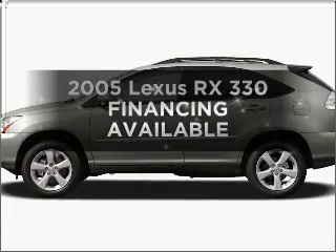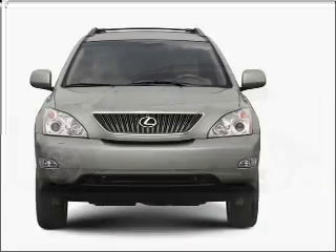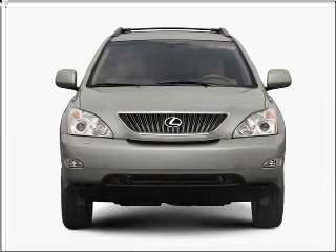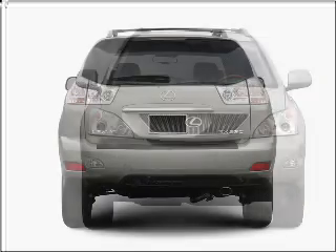Get noticed in this 2005 Lexus RX 330. This is the set of wheels you've been looking for, with a solid 6-cylinder engine connected to a smooth shifting 5-speed automatic transmission.